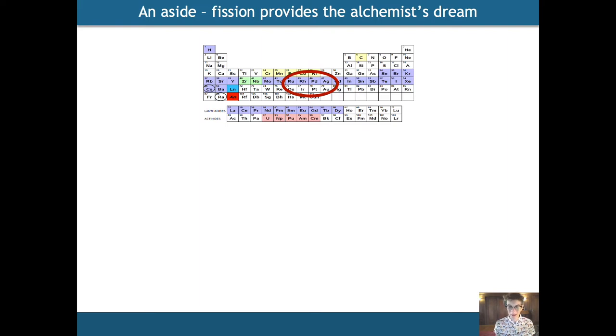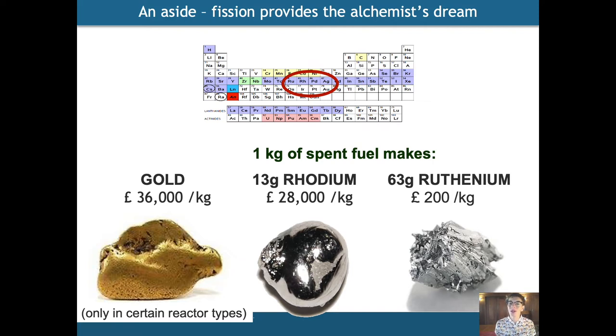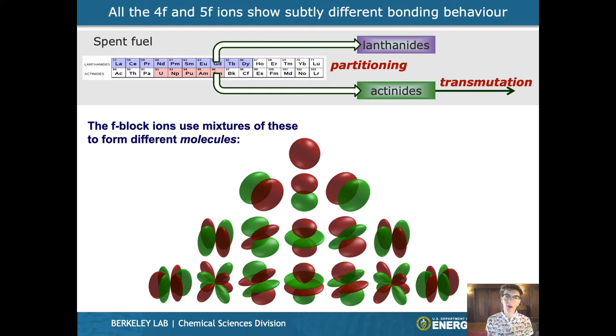There's also an ulterior motive for persuading people to separate these out. Looking at all the isotopes and elements formed as daughter products, you can see some really valuable products — metals that are important in other areas of catalysis. A kilo of spent fuel makes a lot of rhodium and a lot of ruthenium, and there isn't very much of these on the planet. And of course, the alchemist's dream — you could also make gold, although unfortunately gold is only made in certain types of reactors. As chemists, our capability to understand the subtle differences between all the different orbitals that the metals use to form these complexes is what will help us chemically separate these ions and isotopes.